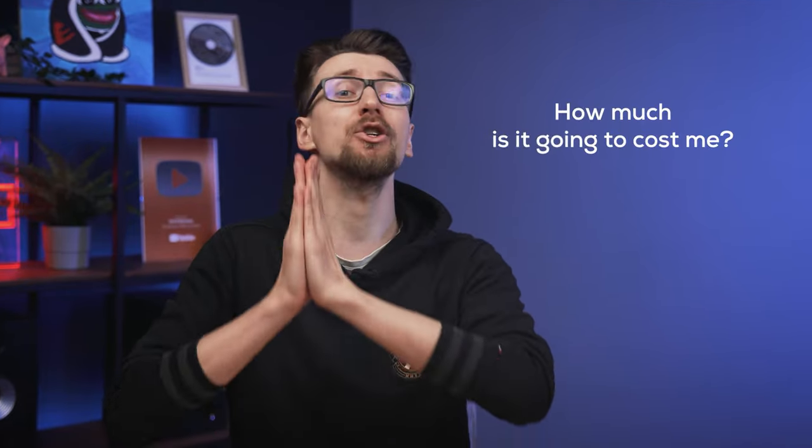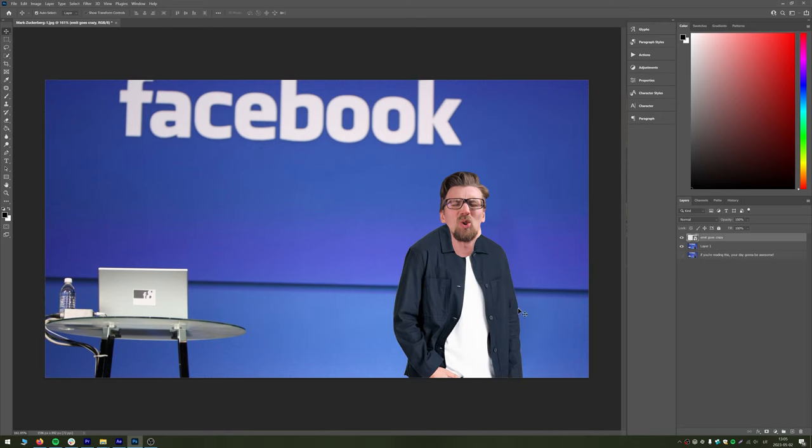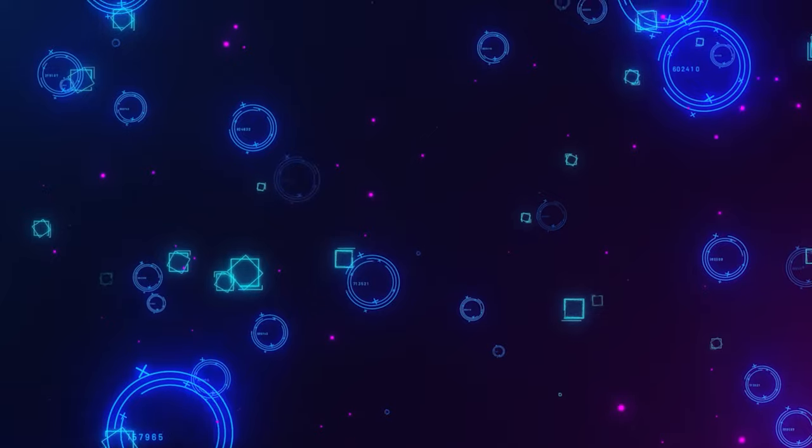Everything I talked about so far revolves around technical specifications, and you might think: I don't care about any of that, I only care about one number — how much is it going to cost me? I'm not creating the next Facebook, I just need a simple website and I need it cheap. And that's why people choose Bluehost, right? Sure, it might not be as fast, but it's the cheapest — right?